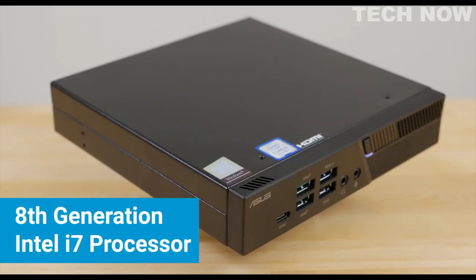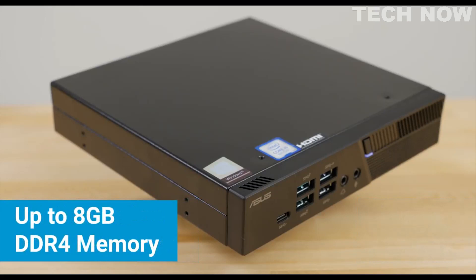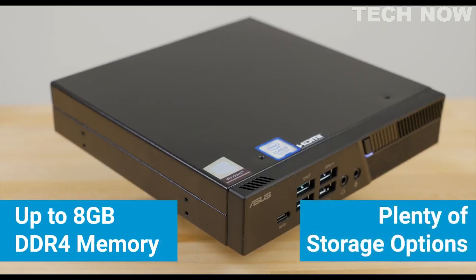Inside you'll find up to an 8th generation Intel Core i7 processor, and for users with lighter needs, there are also models available with Core i5 and Core i3 processors. It supports up to 8GB of DDR4 memory and your choice of M.2 and 2.5 inch SSD storage.